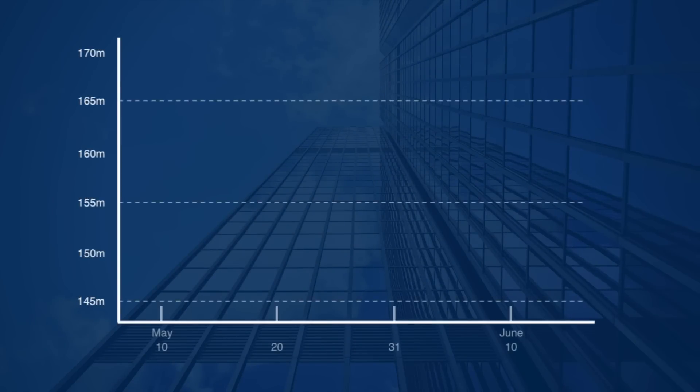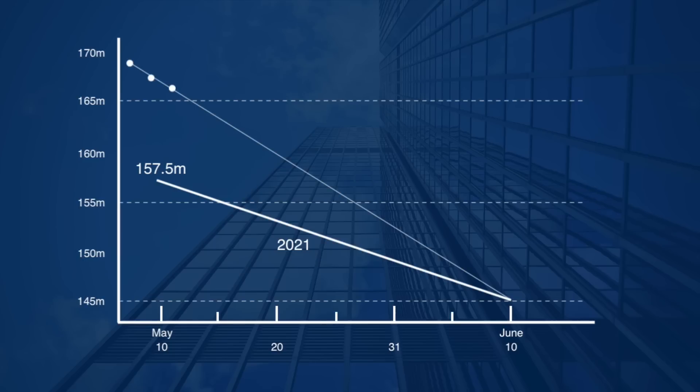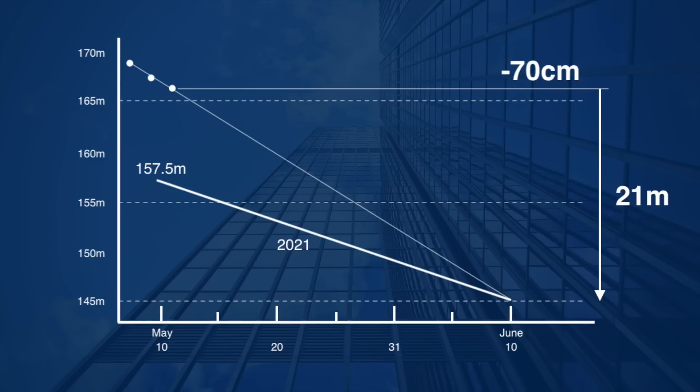Until June 10, it is about a month away. Comparing with last year: the water level in 2021 was 157.5 meters on May 10. Today's water level is higher. The difference from 145 meters is about 21 meters, so they need to lower the water level by about 70 centimeters per day.